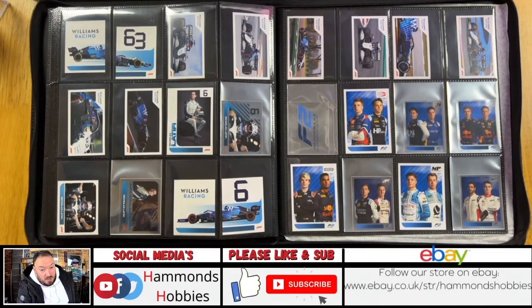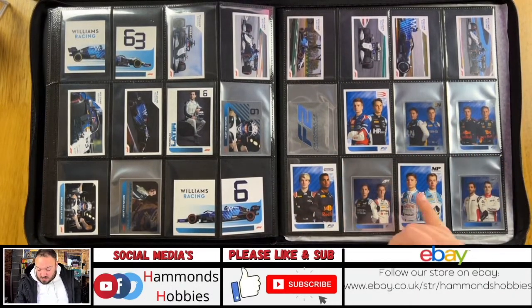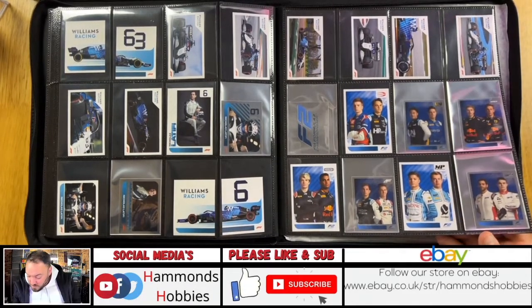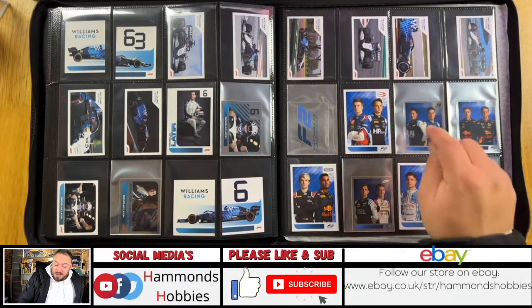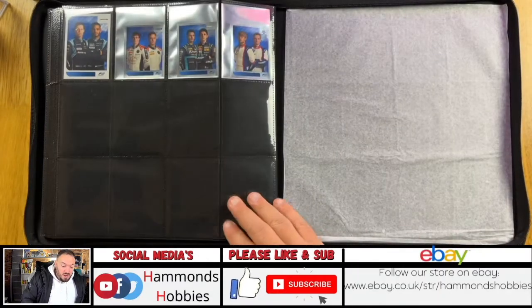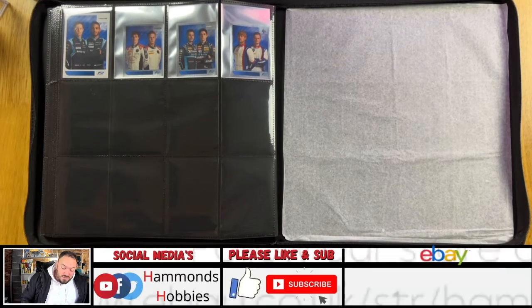Then we move into the F2 championship — this time we've got two drivers for each team. The notable one is Zhao, who's just been signed for Ferrari — the first Chinese driver to ever get a Formula One drive. He's on a holographic, which is pretty cool. And then on the last page we have a couple more F2 drivers and their teams.